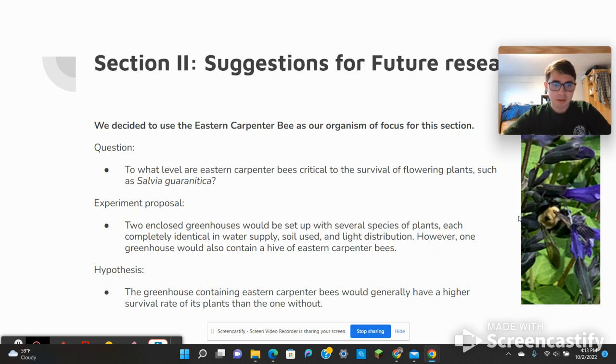For our proposed experiment, we came up with the idea of having two enclosed greenhouses set up identically with different species of plants — same positions, same water supply, same soil, same light distribution. However, there would be one change: one of the greenhouses would also contain a hive of Eastern Carpenter Bees. Our hypothesis for this experiment would be that the greenhouse containing the Eastern Carpenter Bees would generally have a higher survival rate of its plants than the one without, due to the process of pollination.